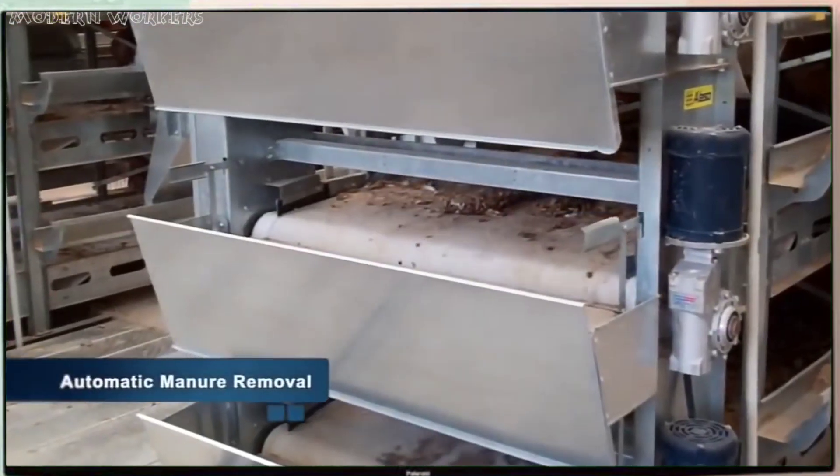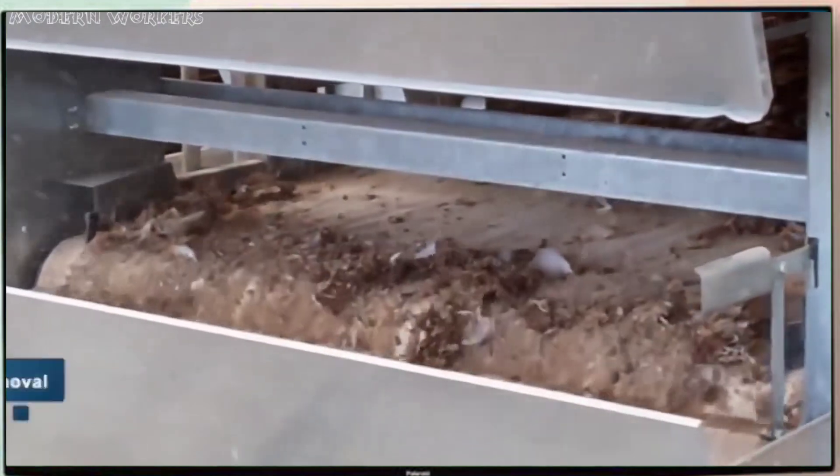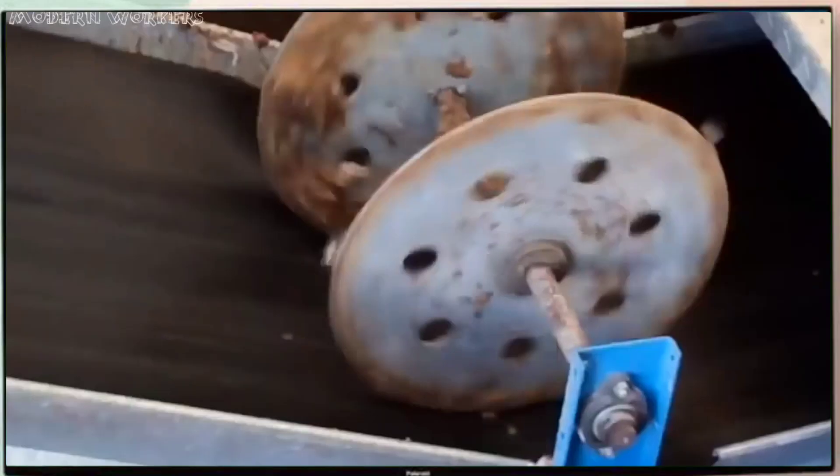Manure collecting valves made of polypropylene are located between each tier. These collect the waste throughout the day and, when put in motion, carry it to the end of the house where it is deposited on a cross conveyor that takes it outside the house.